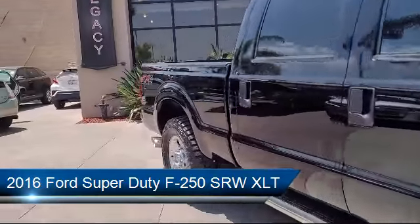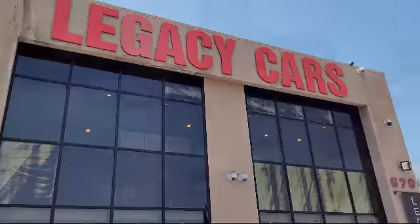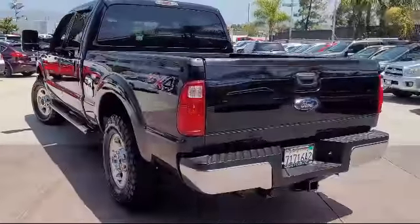It comes equipped with transfer case and fuel tank skid plates, FX4 off-road package, and has less than 60,000 miles on the odometer.